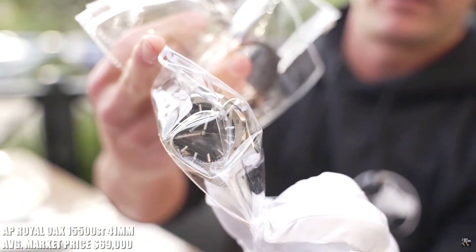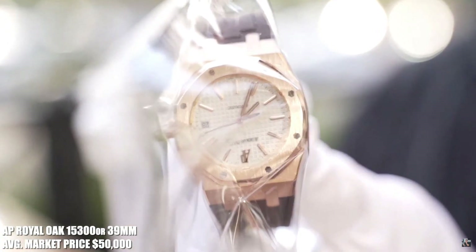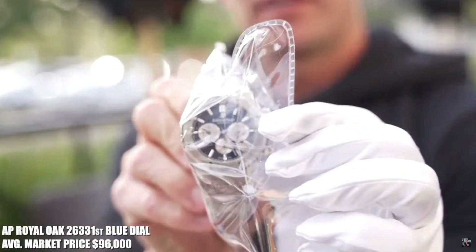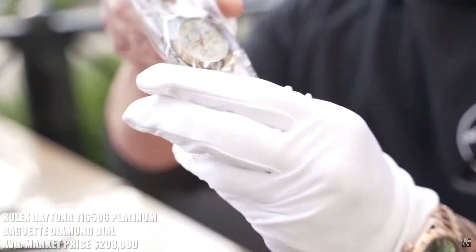AP 15500 black. We have the 15300, which is a 39mm rose gold, exhibition case back, comes on a factory rubber strap. 26331 ST, blue dial, stainless steel — the older one, closed case. This beauty.